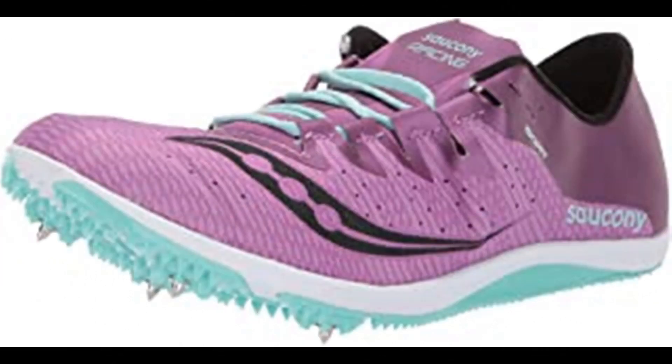Saucony Women's Endorphin Two-Track Shoe. 100% synthetic, imported rubber sole, shaft measures approximately low-top from arch. Woven upper to lock in the foot for long-distance comfort from mile to 10K, now with a more supportive spike plate, so the only thing getting tired is your competition.